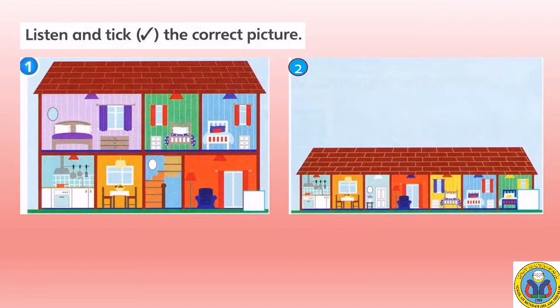One. In my house, there are three bedrooms. There's a kitchen, a dining room, a living room, and a hall. There aren't any stairs in my house.